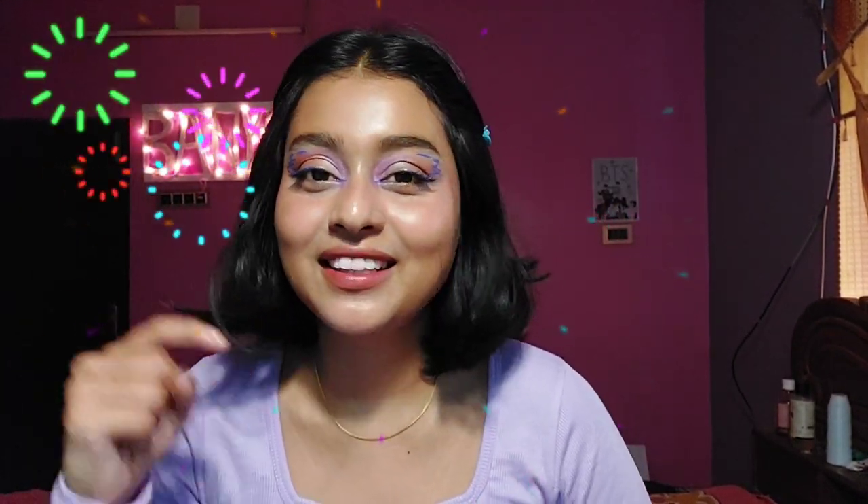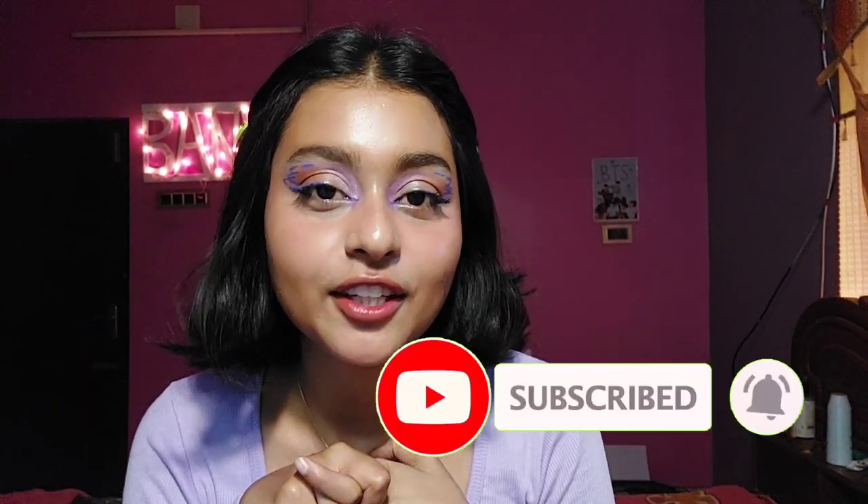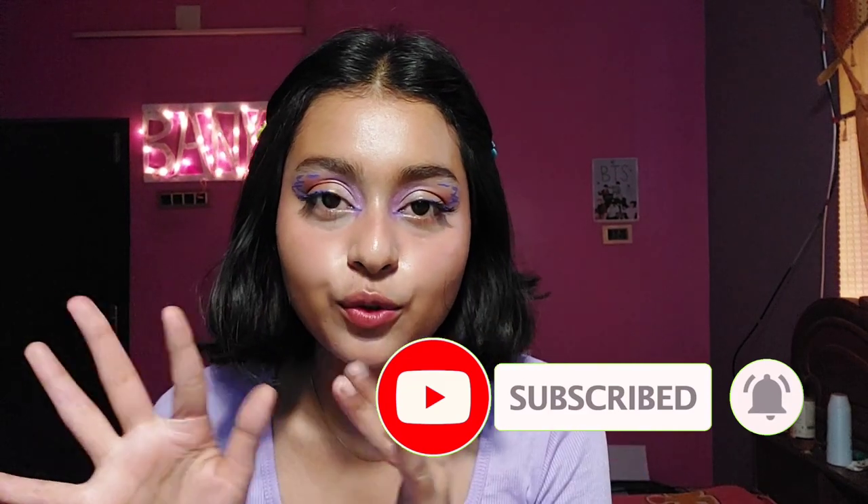Thank you guys, we have crossed 1k subscribers and I'm just really so excited for this. If you haven't subscribed to my channel, please subscribe and click the bell icon alongside and you'll get updated with my videos. Without any further ado, let's get started. So first, what is slugging?